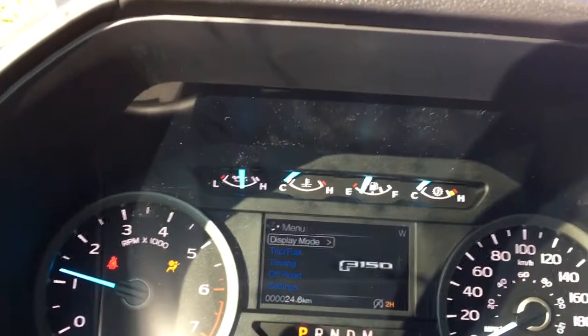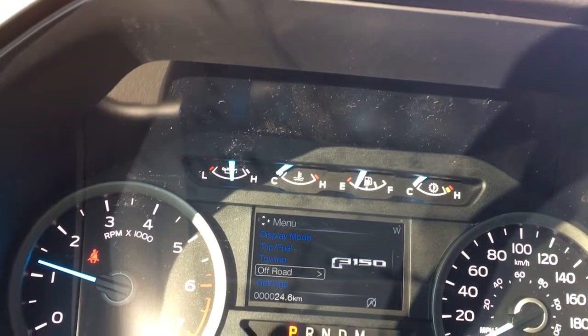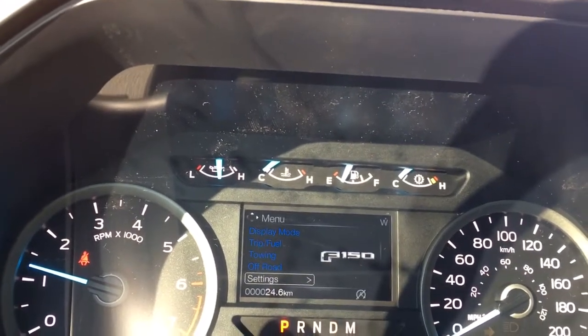When we start the vehicle, you're going to see any important messages as well as a menu that we can toggle through: display mode, trip fuel, towing, off-road, settings — and these all have sub-menus.